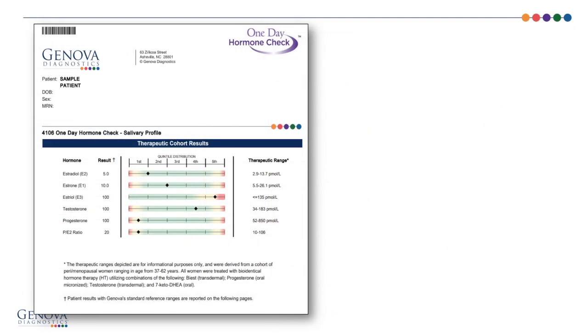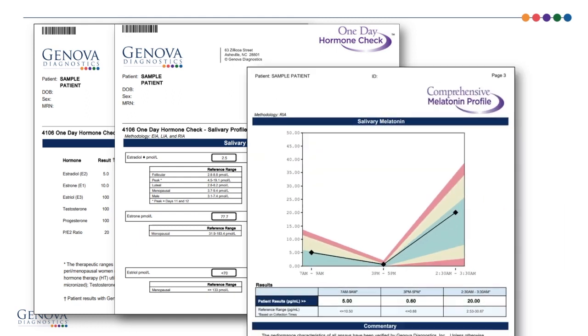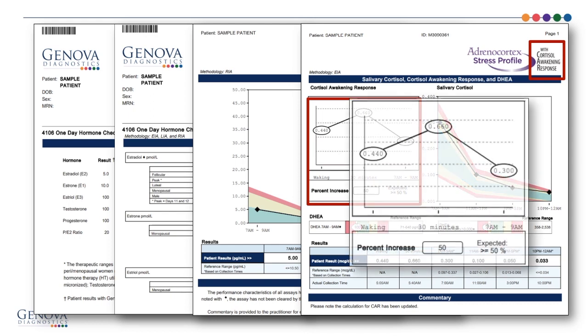The sections of the One-Day Hormone Check begin with therapeutic cohort results, then the salivary hormone results, the comprehensive melatonin profile, and the Adrenal Cortex Stress Profile, which also includes an add-on option for Cortisol Awakening Response. Cortisol Awakening Response provides us with a look at the resilience in terms of cortisol production.